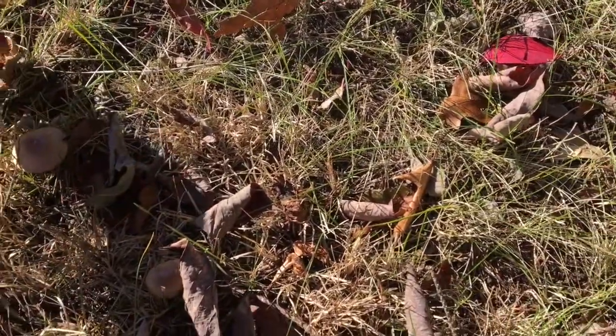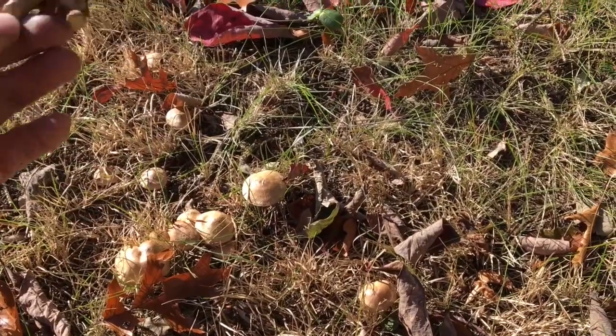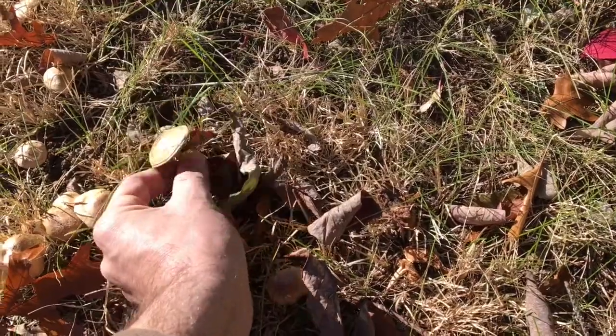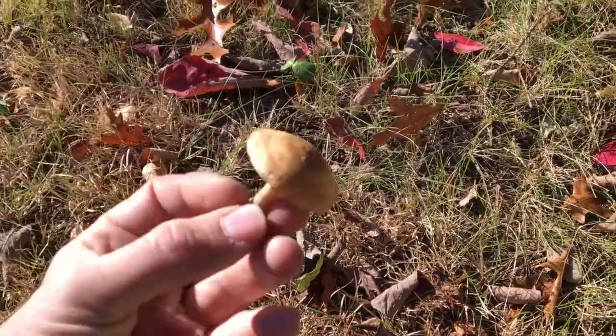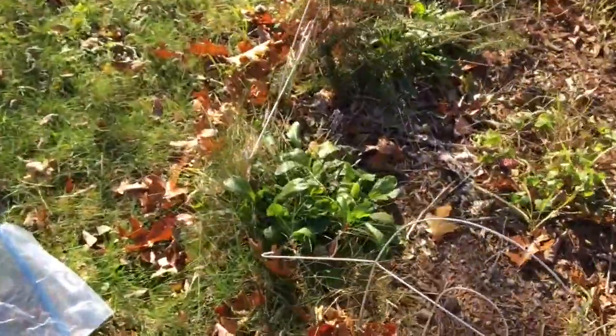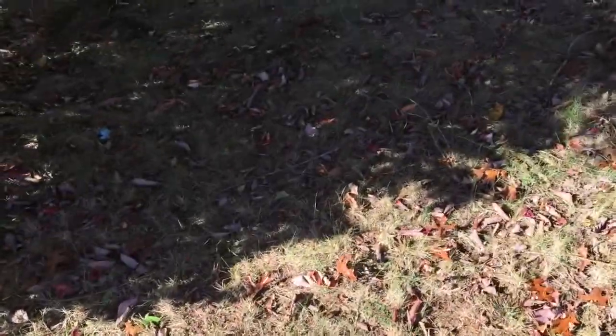Oh, here's one that's already flipped up. See — crystals, frost on the top. Let me grab this one here. Great great shape on this mushroom. That one's going in the bag. Now if I wasn't paying attention, you could easily step on all these groupings of mushrooms, but luckily I'm paying attention.